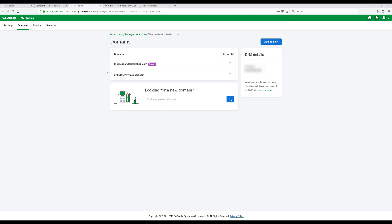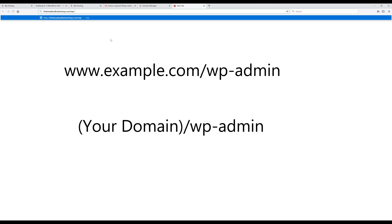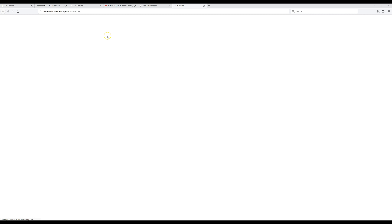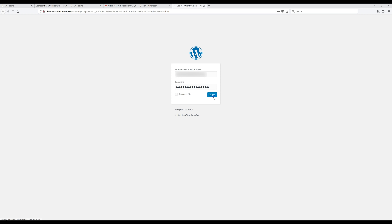Now I'm going to show you how to log into your WordPress account anytime you need to edit your site. Open a new tab, type in your website address, and add '/wp-admin' after the .com or .net. Press Enter, and when the login page comes up, put in the account information you created earlier. So remember: your domain name followed by '/wp-admin' is how you log in to WordPress anytime.